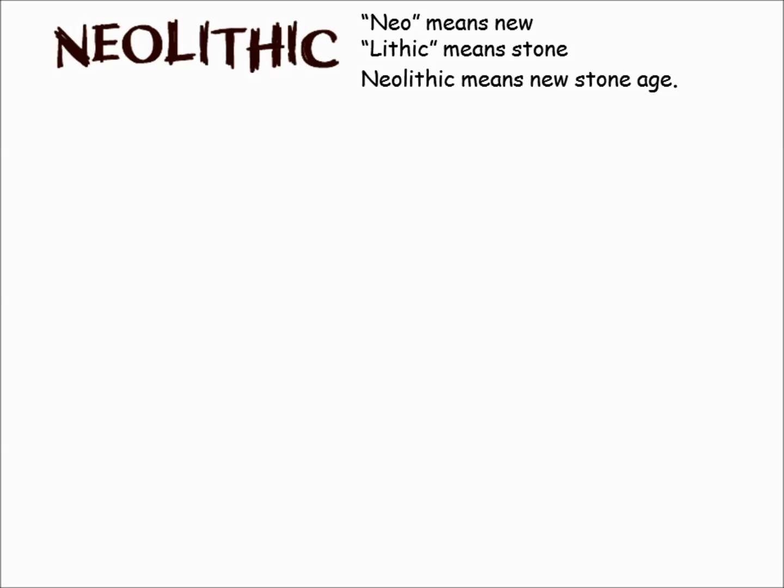Today's lesson is really, really important because this is a big transition for humans and their ancestors. We're going to be talking about the Neolithic period. 'Neo' means new, 'lithic' means stone — Neolithic means the new Stone Age.